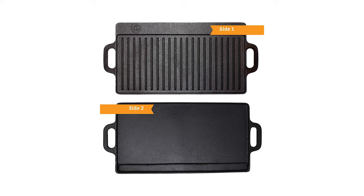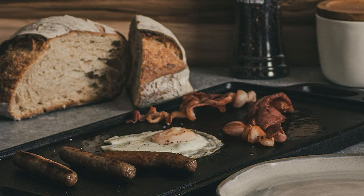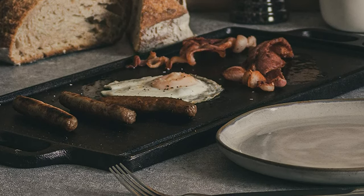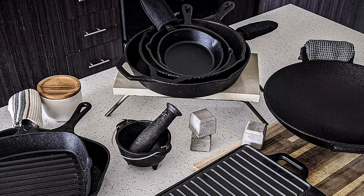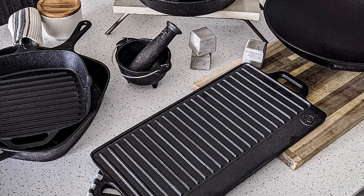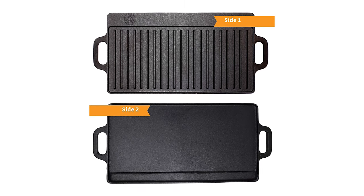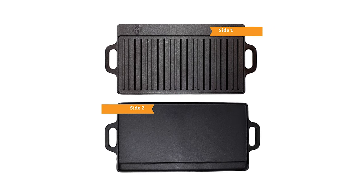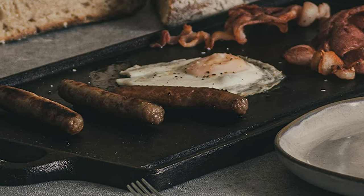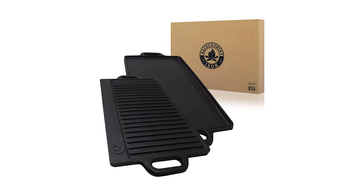If you keep your cast iron pan wet, it will rust, so make sure you use it with care. Don't store it while wet. Clean with warm water and dry it completely — remember that cast iron is not dishwasher safe. If you want your griddle to last, keep your side of the deal; you can use this for generations to come and it will get better with each use. Backcountry is one of the best cast iron griddles for electric stoves, so rest assured it won't disappoint.